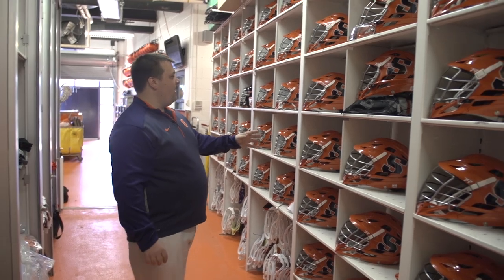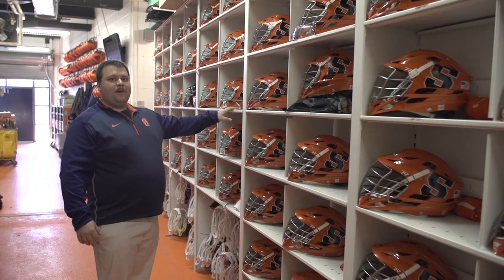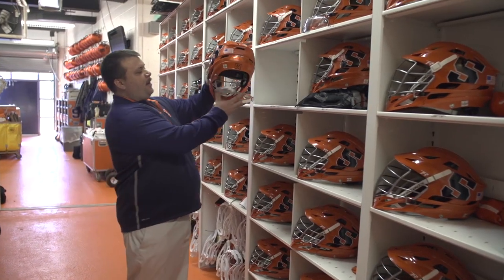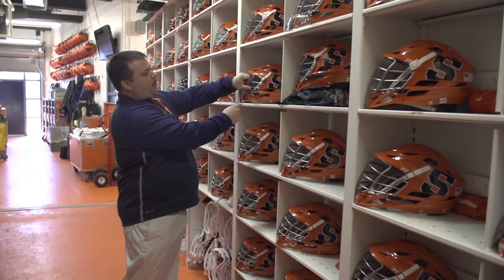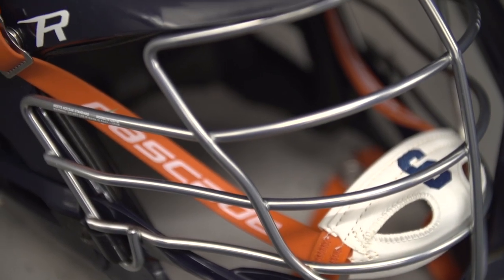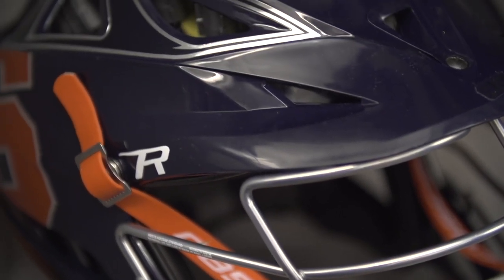In front of you we have the players' equipment cubbies. In them now you see the orange helmets — I have these in here right now because I'm polishing them and putting on new decals. In the locker room the players have the white and the navy helmets, which we use for practicing and games currently.